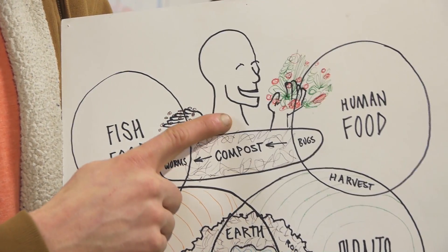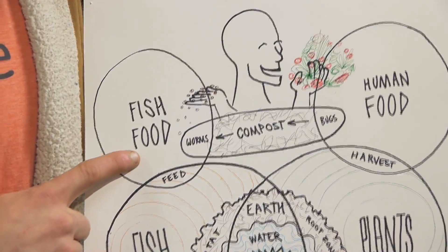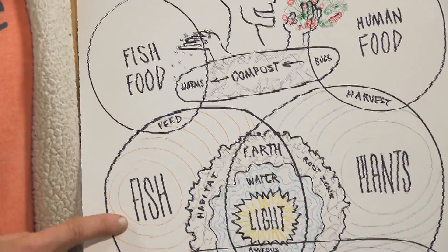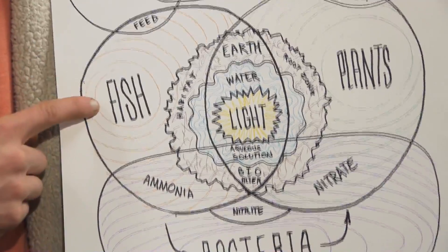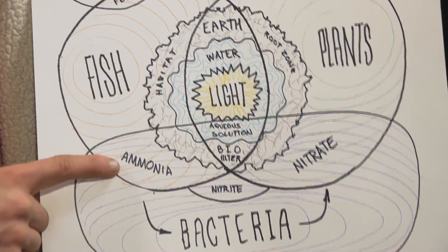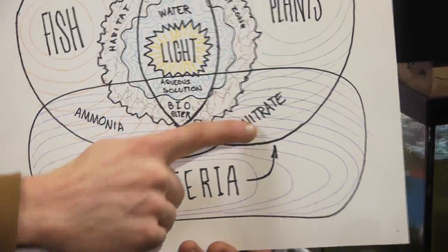It all starts with you, the keystone species in the aquaponic ecosystem. You add nutrients to the aquaponics system in the form of fish food. The fish take these nutrients, process them, and convert them into fish waste, which is rich in ammonia. Then microbes take the ammonia, first convert it to nitrite, and then into nitrate.